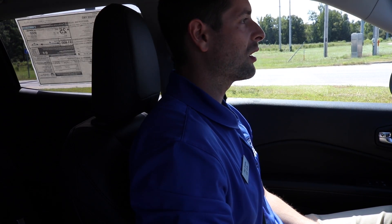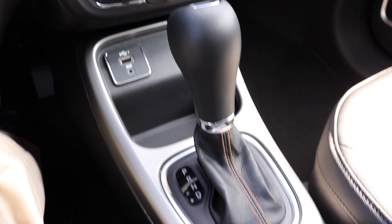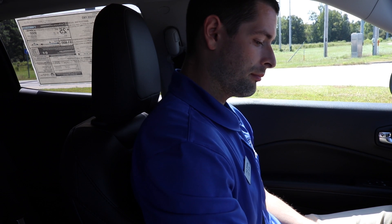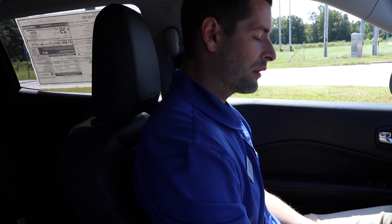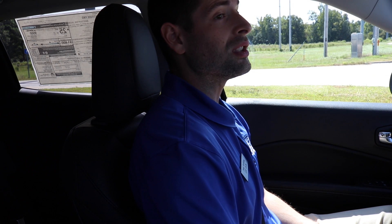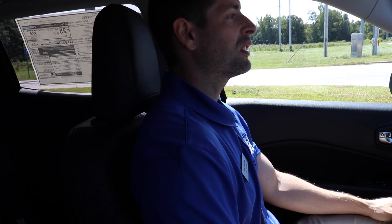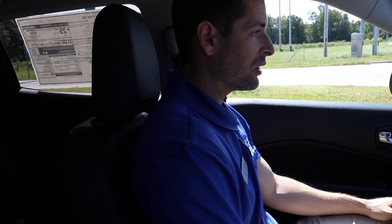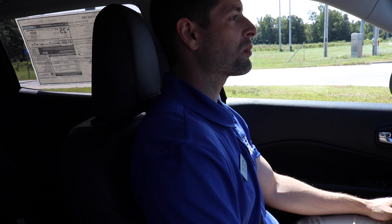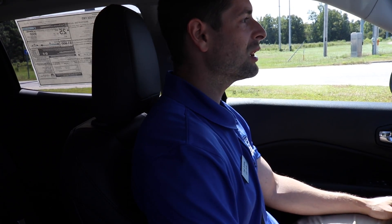Almost every new car I've been in with the selector switch for automatic transmissions has the ability to do manual shifting. You just pop it over to the left when you're in drive — you go up for a downshift and press down for an upshift. I don't necessarily like to do that, but I could see using it when it's snowy or low on traction, where I can kind of gear it myself — start off in second gear, for example. It's always something fun, especially if you're more of a sporty driver and want to shift yourself without actually having a manual transmission.